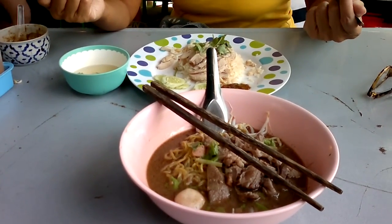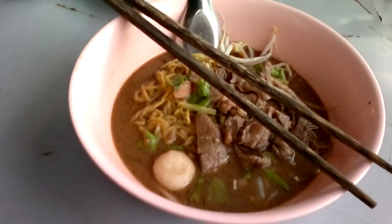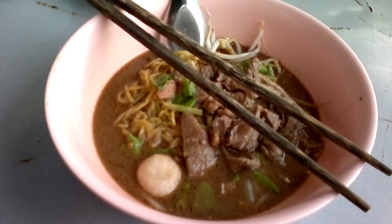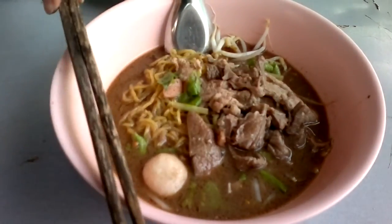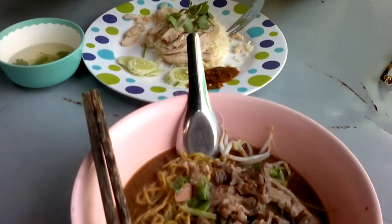Here we are at Chatuchak Market having a bite to eat. As you can see, I have Bami Nam Sai Mu, which is noodles with pork. Very nice looking — that's good.